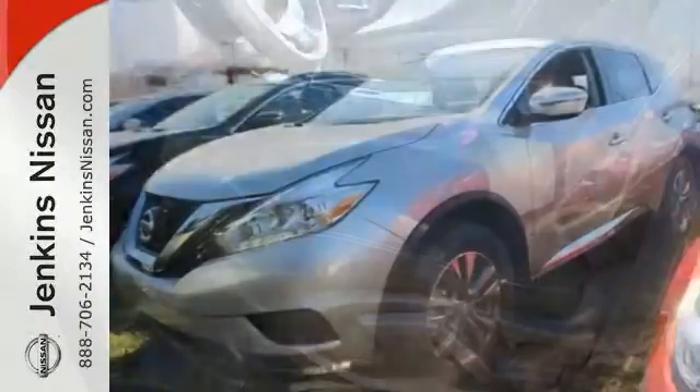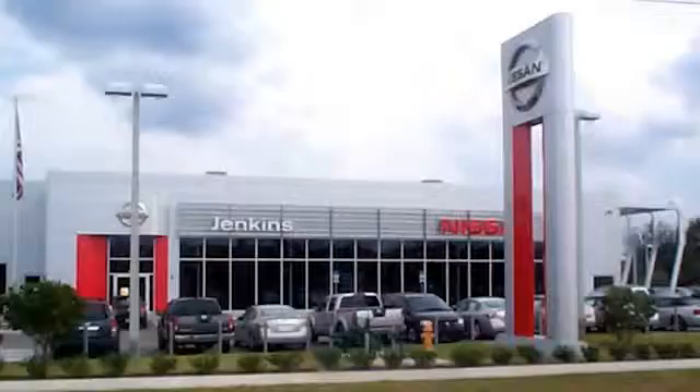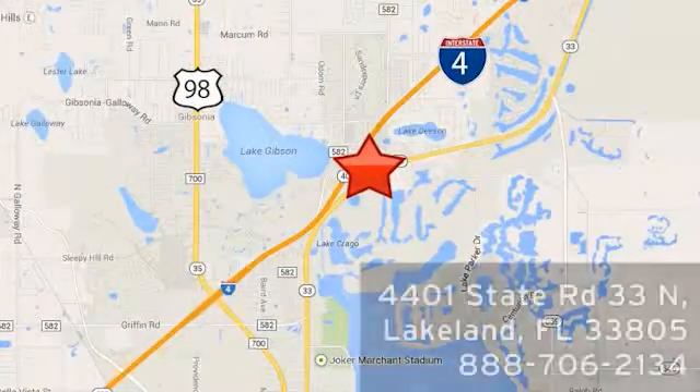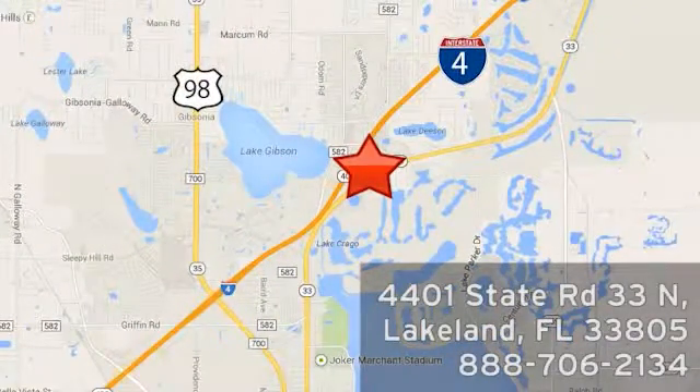Come on out and see it for yourself today. At Jenkins Nissan, honesty is our policy. We're conveniently located at 4401 State Route 33 North in Lakeland, Florida.